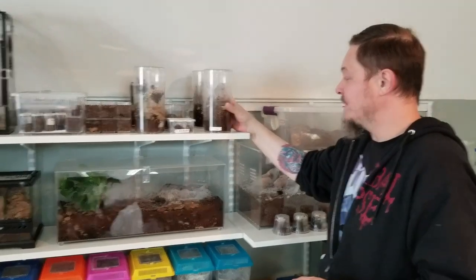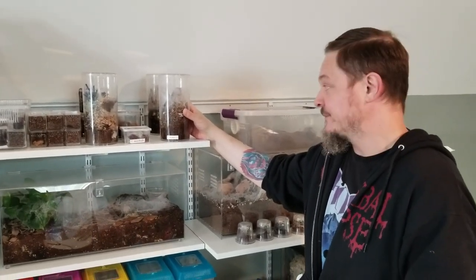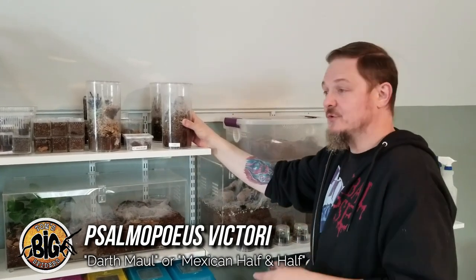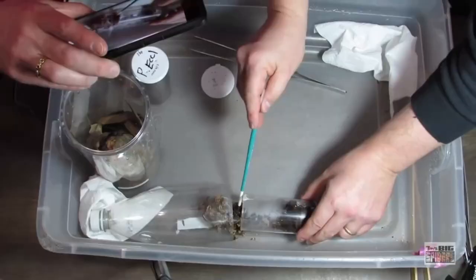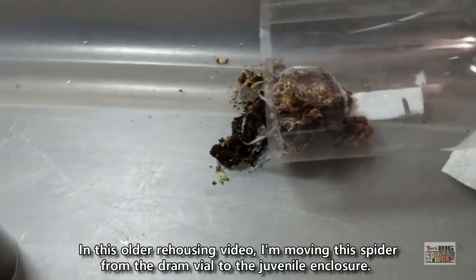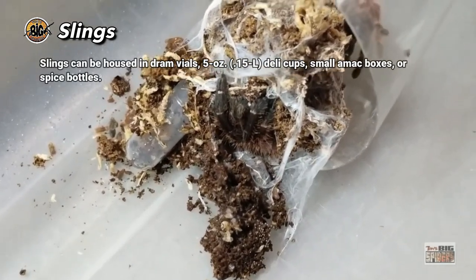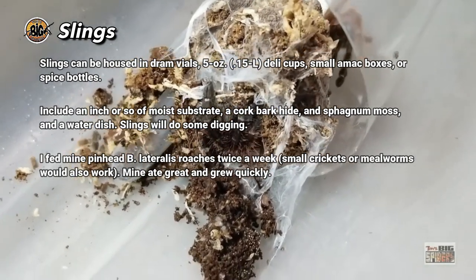This episode we are rehousing my Psalmopoeus victori, the Darth Maul — I'm going with Darth Maul. We're huge Star Wars fans here and everybody, as soon as I say Darth Maul, knows exactly which spider I'm talking about. We're going to do things a little differently and talk about some of the setup requirements beforehand. When I picked these guys up it was actually in October of 2019 — I picked up this one and a bunch of others.